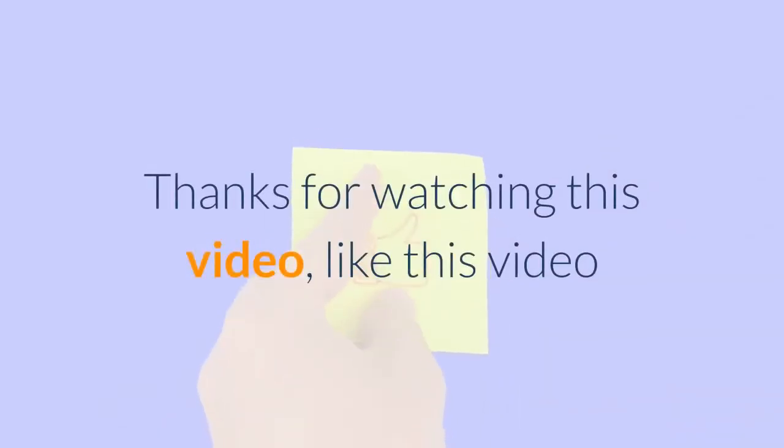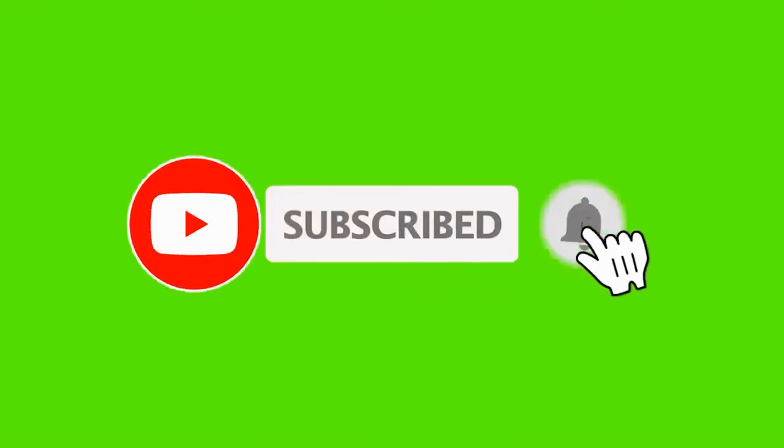Thanks for watching this video. Like this video and don't forget to subscribe to the channel and click the bell icon.